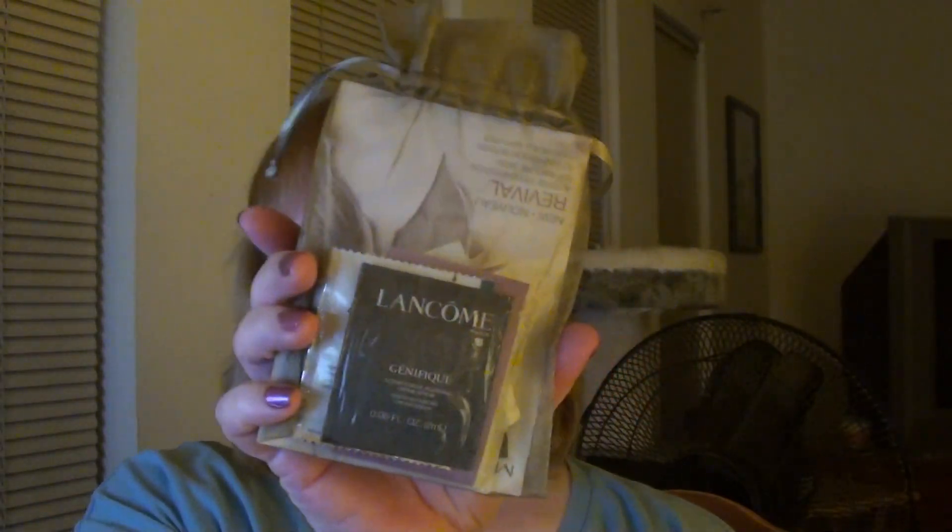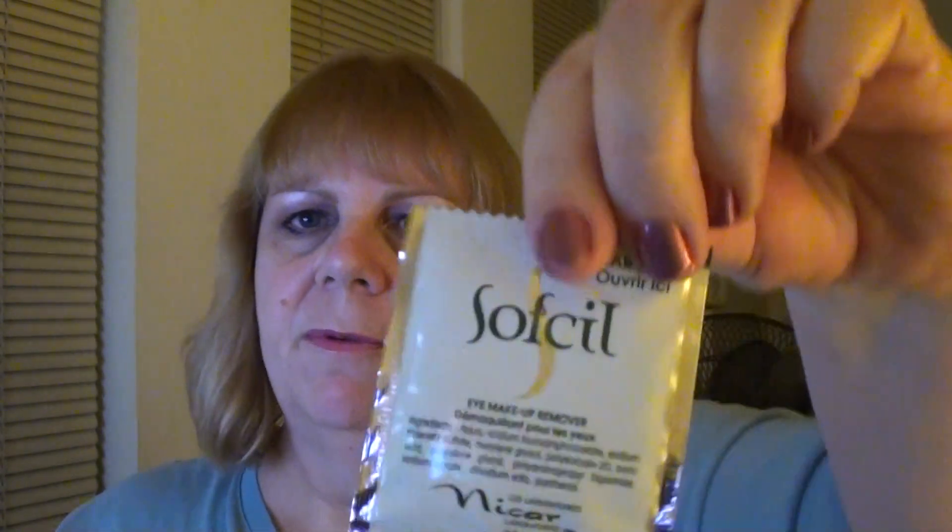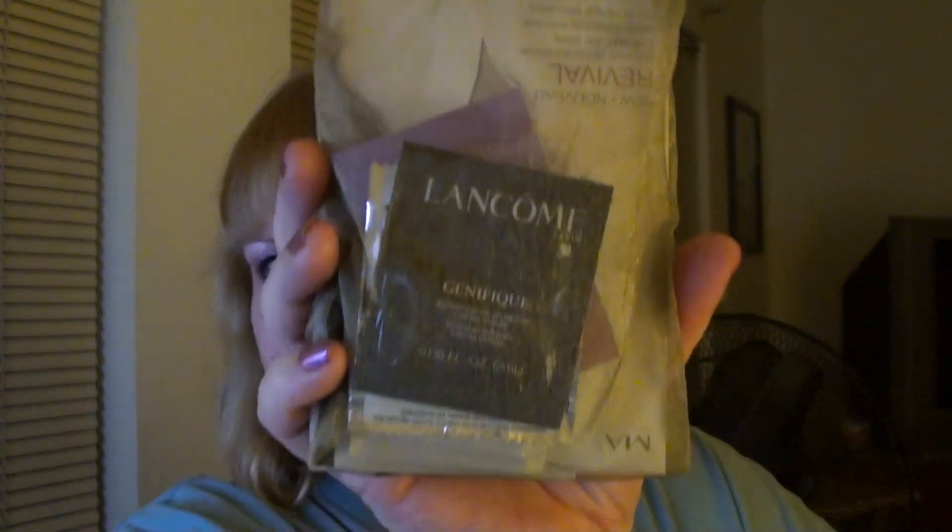These are the things I received from her. The first thing is a bag of samples. I'm not going to show them all to you, but just a couple: Lancome Genifique, Soft Seal Eye Makeup Remover, and Derm Doctor Pitcher Pore Perfect. So all of these are just samples, and they come in this really nice little bag that she put them in.